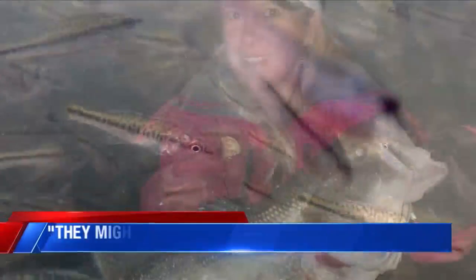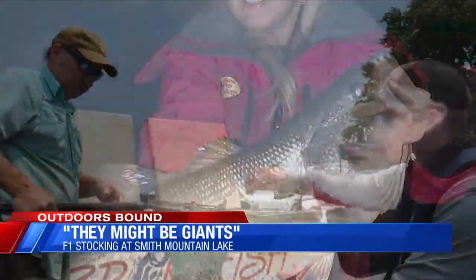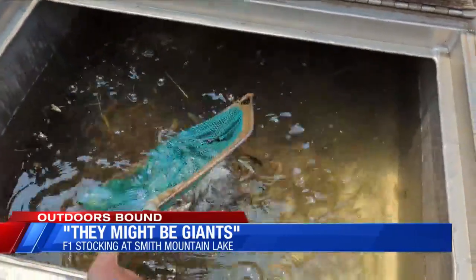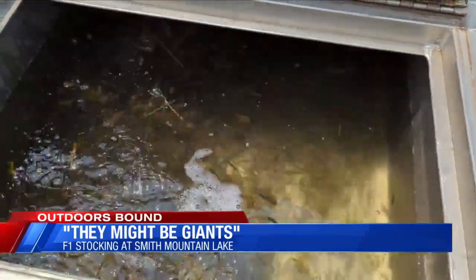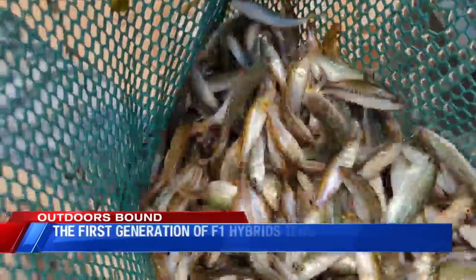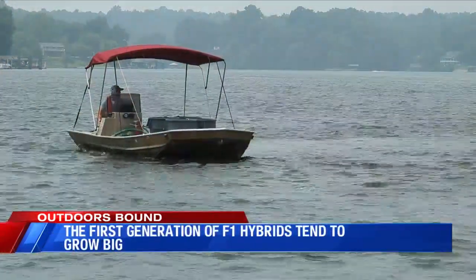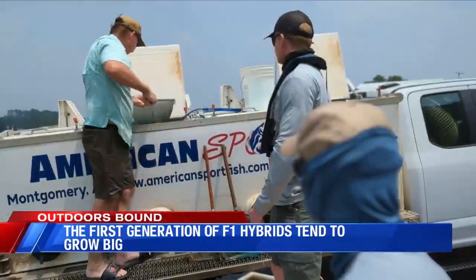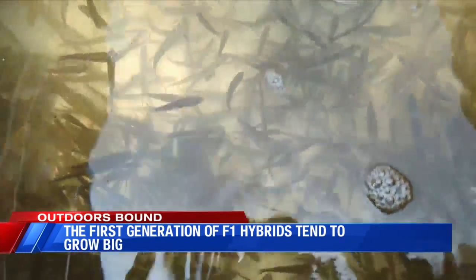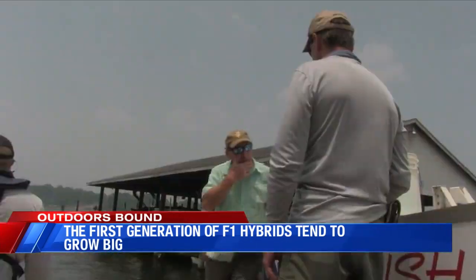This is how they start and this is how they finish. With a name like F1, they sound like they should be a fighter jet or maybe a tank. F1 is the cross between pure northern largemouth bass and a pure Florida bass. Fisheries biologists and anglers alike are hoping they trigger a big bass explosion at a number of lakes around Virginia, including Smith Mountain Lake, where they were recently stocked.